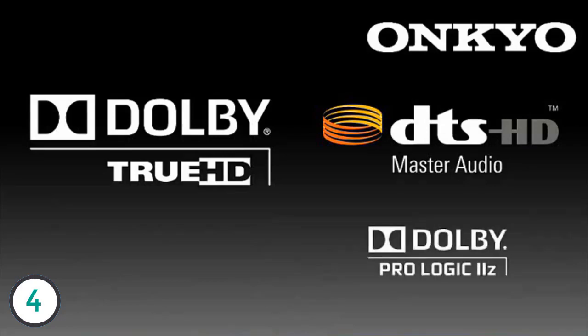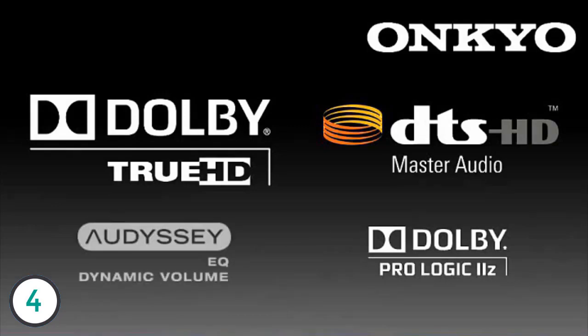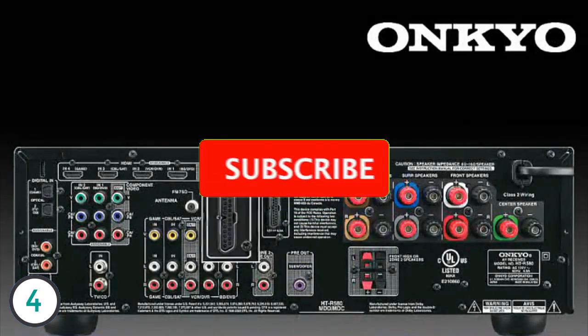Add Dolby ProLogic 2Z for front height channels and you now have an expanded soundstage for movies and games. Top that off with Odyssey Room Correction for the best sound regardless of your room's characteristics.